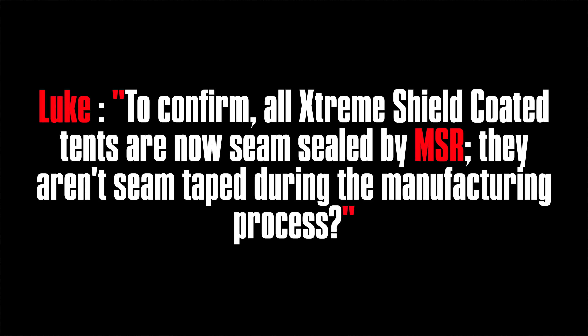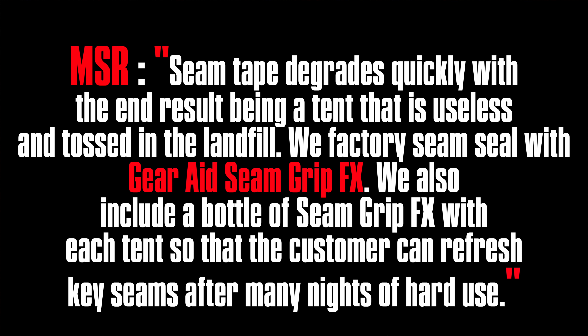Through the media company I'm in contact with, I was able to ask MSR some questions. My very first question was: to confirm, the Xtreme Shield coated tents are now seam sealed by MSR, but they aren't seam taped — seam tape degrades quickly, with the end result being a tent that is useless and tossed into a landfill. They responded: we factory seam seal with Gear Aid Seam Grip FX. We also include a bottle of the Seam Grip FX with each tent so the customer can refresh key seams after many nights of use. So if the tent begins to leak, you have that seam grip and you can fix it.